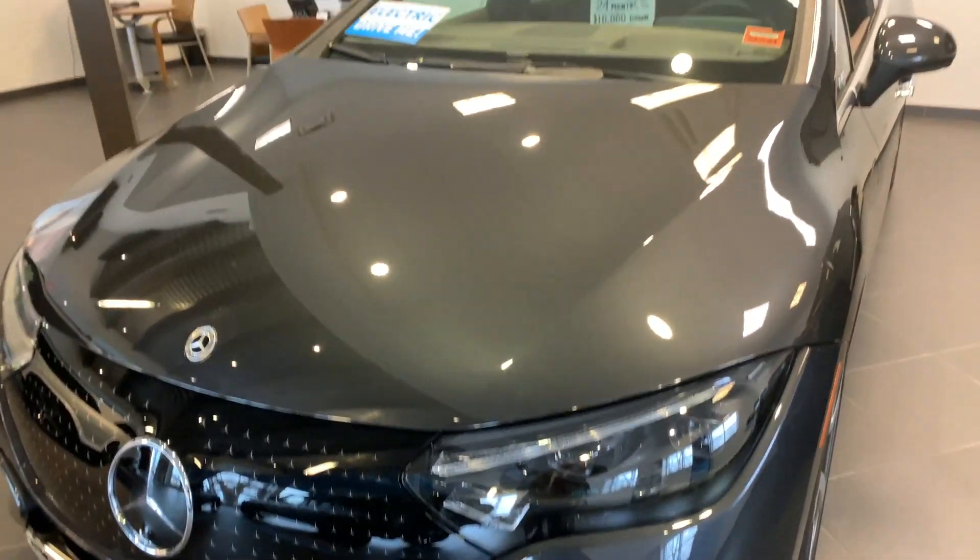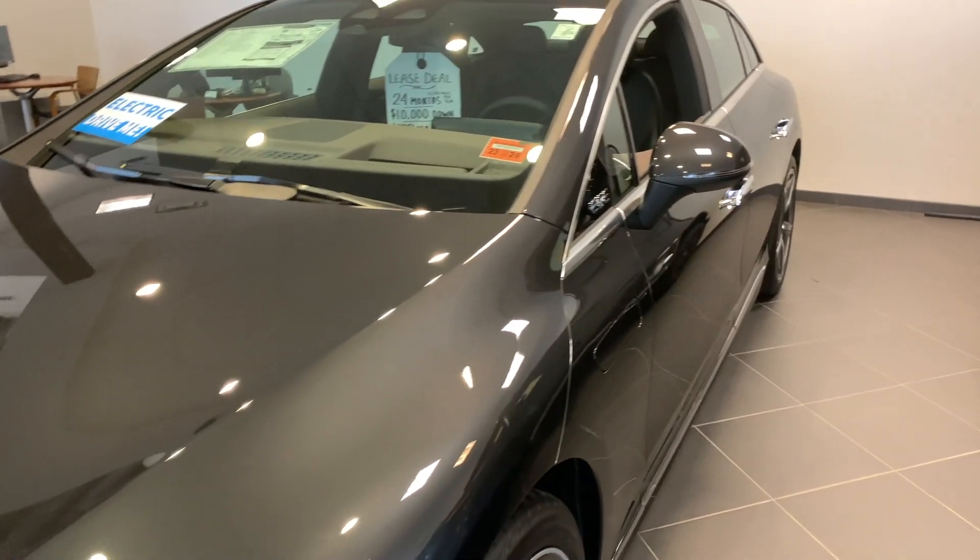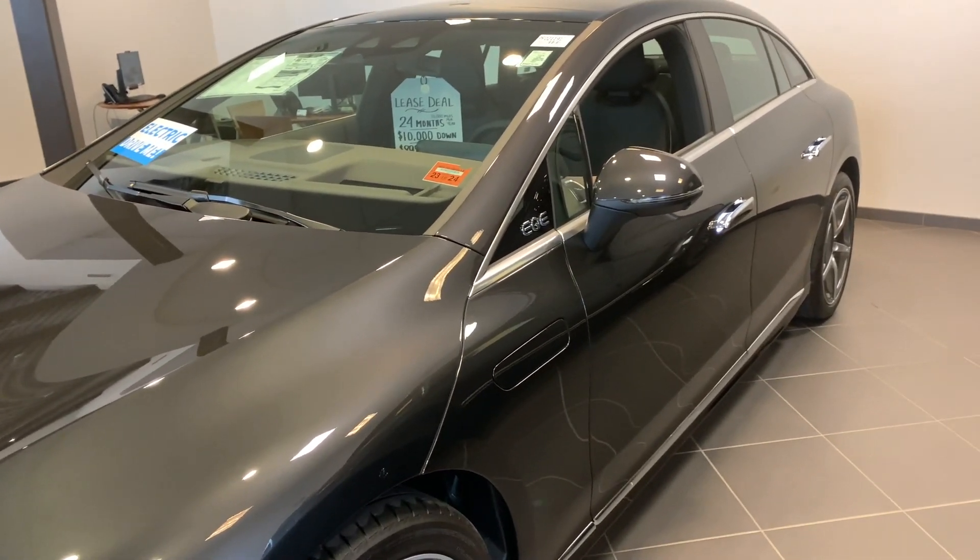Alan, Bob Osecker here, Mercedes-Benz of Scarborough, Maine. Thanks for asking about our 2023 EQE electric.